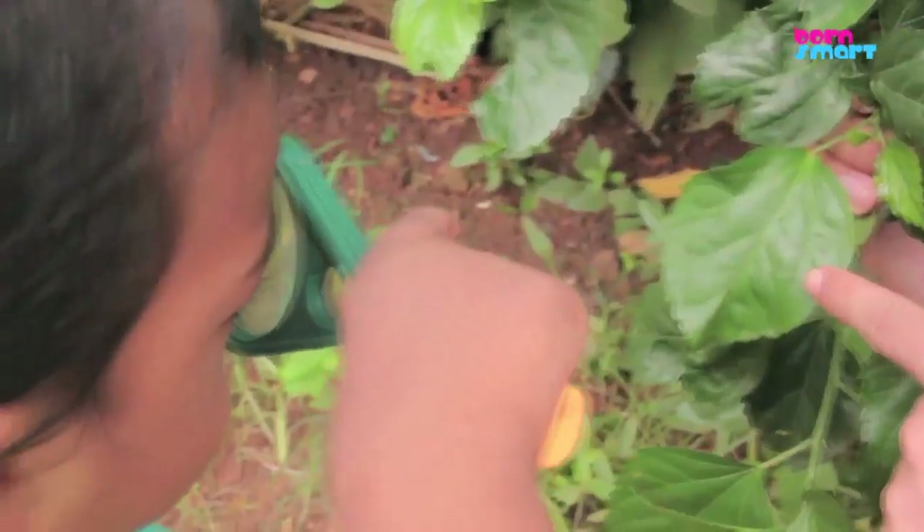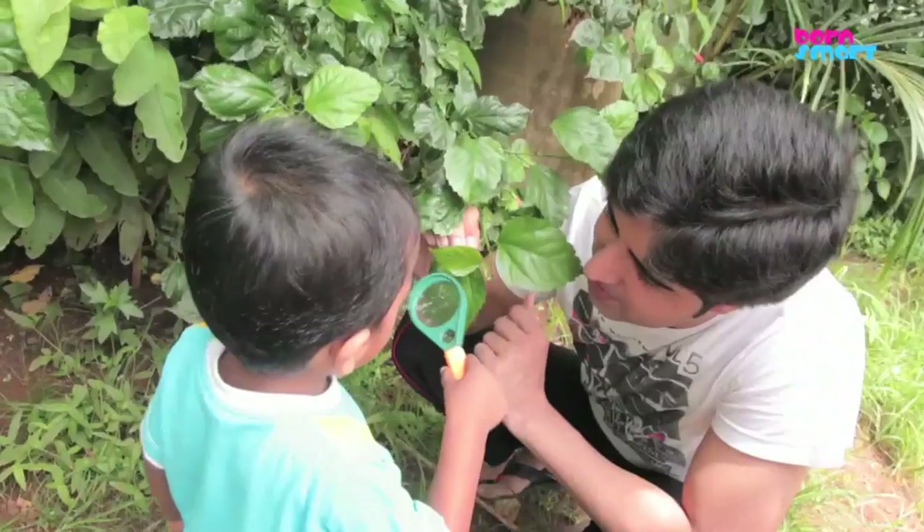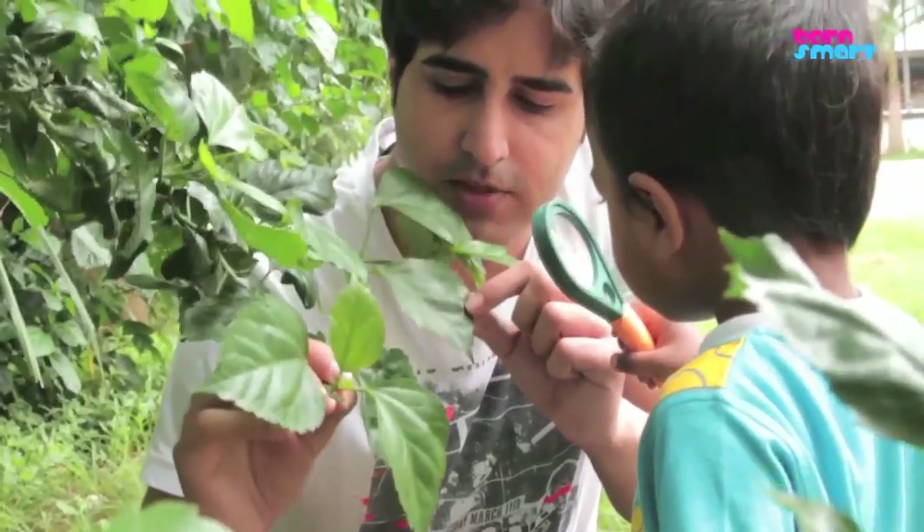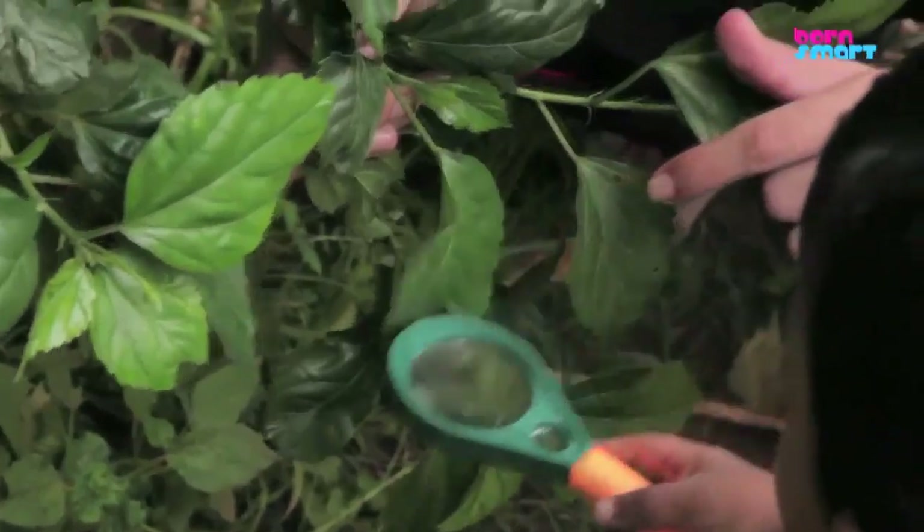Take your toddler to a leaf and show your toddler how to look through the magnifying glass at the leaf. Explain to your toddler how things look bigger and brighter through the magnifying glass.